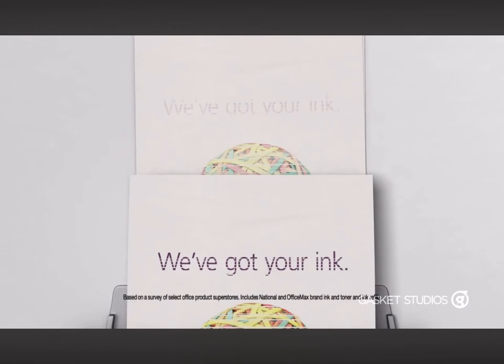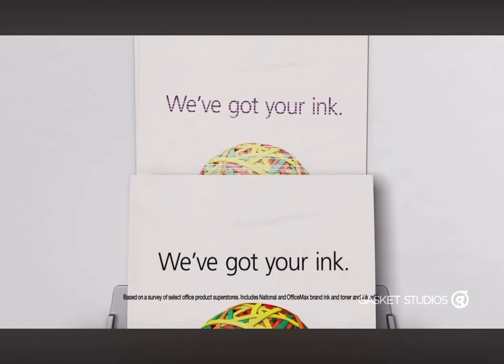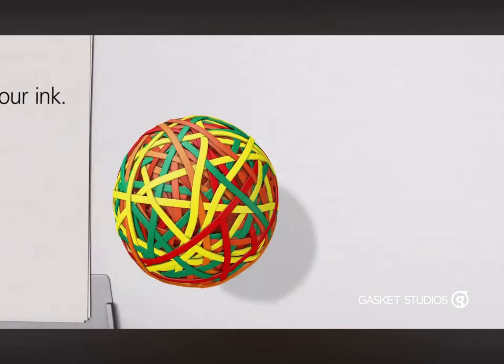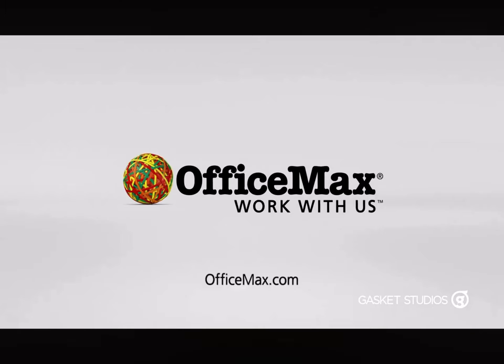OfficeMax has America's largest selection of retail ink and toner, which means we've got your ink. OfficeMax, work with us.